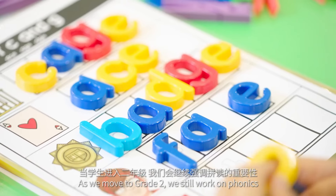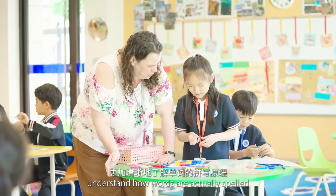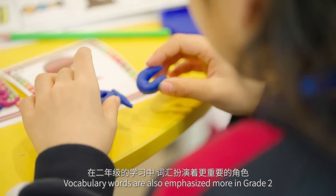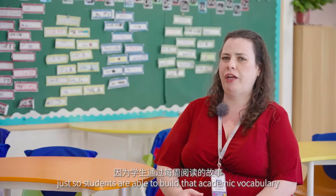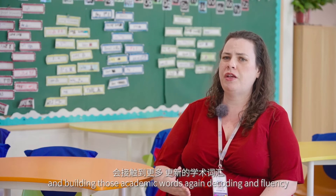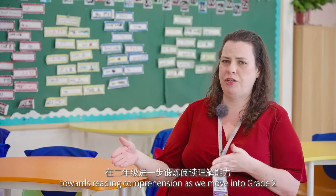As we move to grade two, we still work on phonics but move more towards the proper spelling of words so that students understand how words are actually spelled, which helps them in their writing as well. Vocabulary words are also emphasized more in grade two to help students build academic vocabulary. As they have that early foundation, we're able to move more towards reading comprehension.